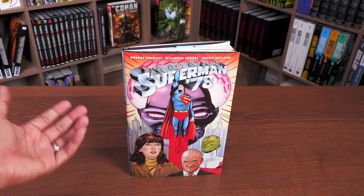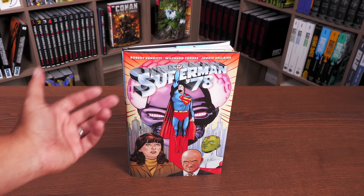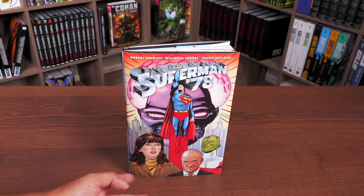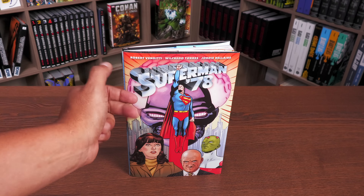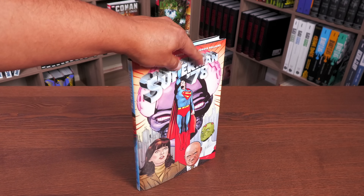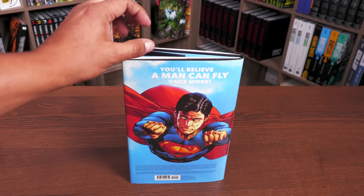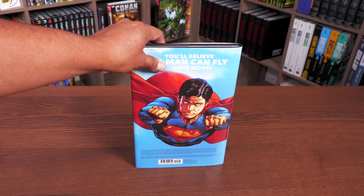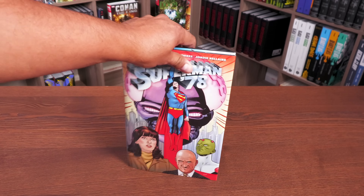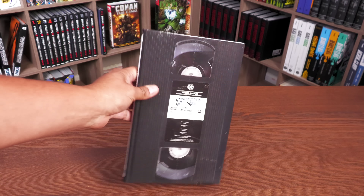I never really do these deep dive reviews but I wanted to do something a little bit different today. Here we have Superman '78 with that classic logo from the movie, Lois Lane, my boy Lex Luthor — that's the way Gene Hackman said it so that's the way I say it — Brainiac, Brainiac's ship, and a city in the background we'll get to. 'You'll believe a man can fly' — that was the tagline for the 1978 movie. The book retails for $24.99.